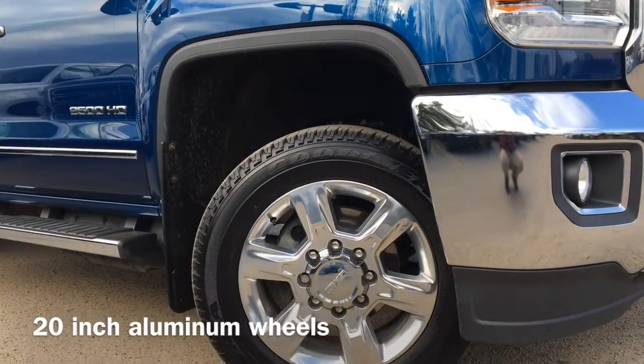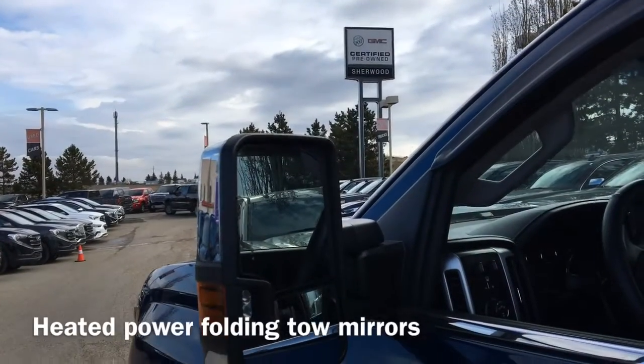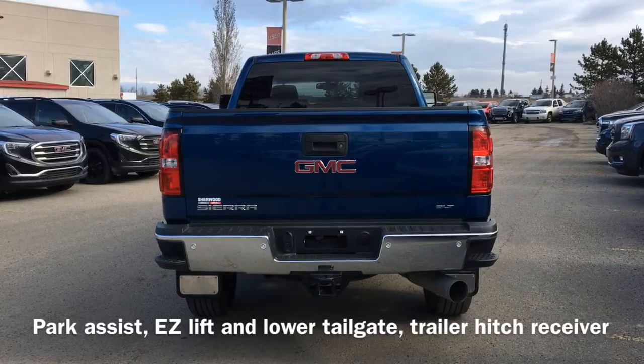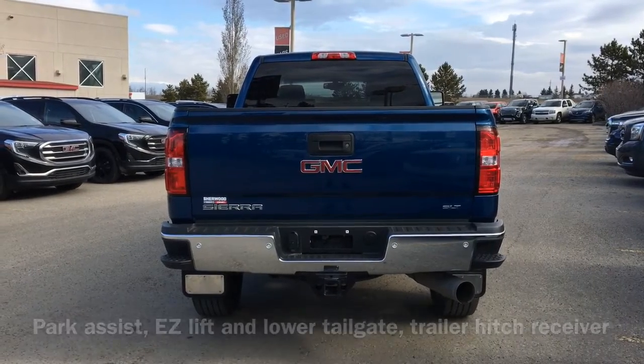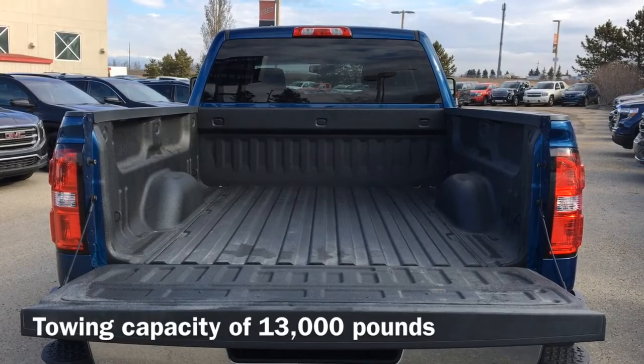Also equipped are 20-inch aluminum wheels and heated power folding tow mirrors. On the back of the vehicle we have park assist sensors, an easy lift and lower tailgate, and a trailer hitch receiver. This truck has a towing capacity of up to 13,000 pounds.